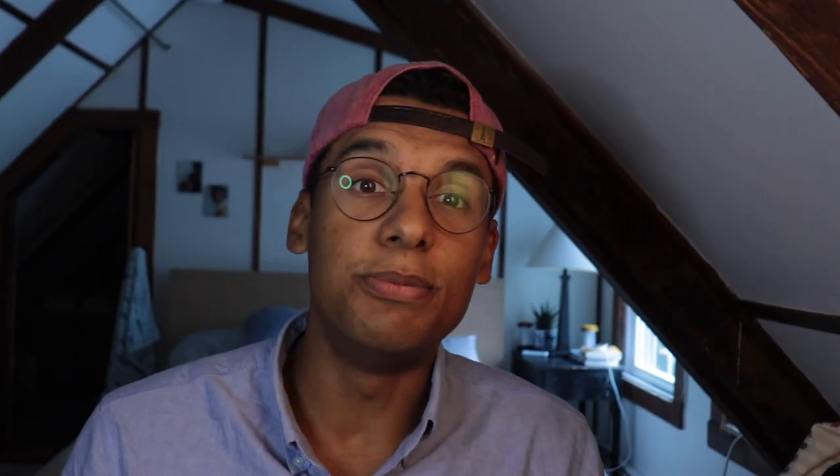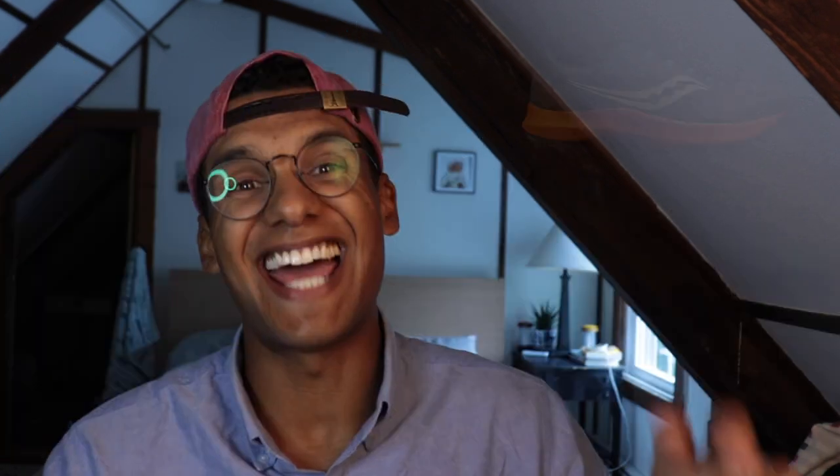Finally we got the Saucony Peregrine 13 ST. It's not waterproof but it does have a nice bootie-like upper that functions as kind of a gaiter to keep mud from going into your ankles and socks. So if you want a protective shoe for running on more technical beach paths and terrain, go for the Peregrine 13 ST.